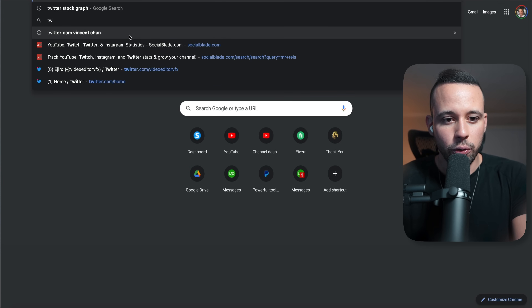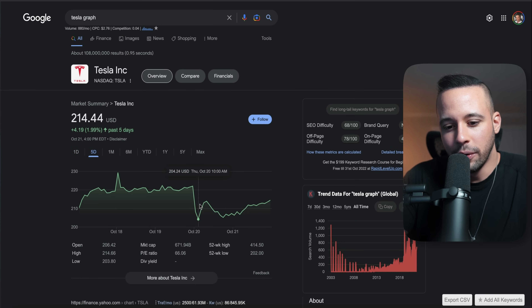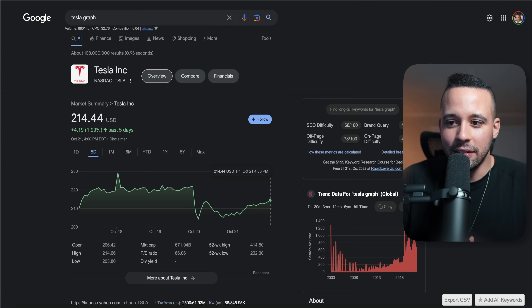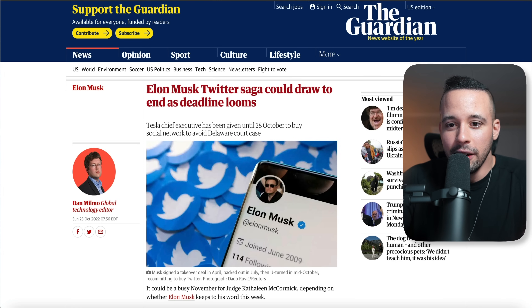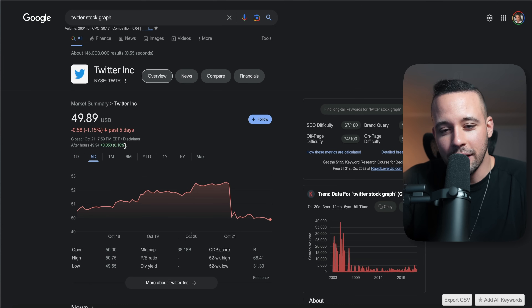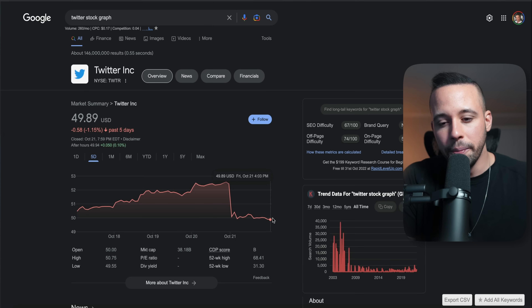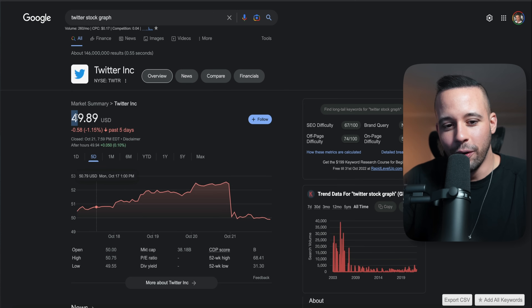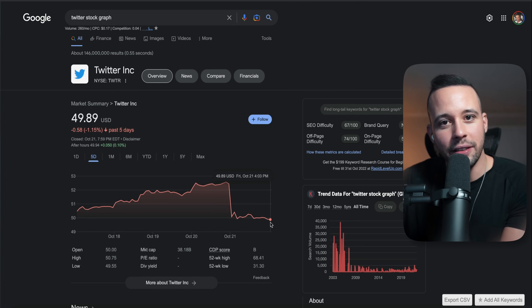The first thing that comes up is 'Elon Musk's Twitter saga could draw to an end as deadline looms.' You want to look for what is going on in his life — he is the CEO of Tesla, so his decision is going to impact the price of the stock. Just read through the headlines. Based on the article, Elon Musk has a deadline to buy or not buy Twitter, which is causing confusion in the stock market. Looking at the Tesla stock graph for the last five days, Tesla went up, then down, then up, then down — now it's going up. Since Elon Musk might not buy Twitter, this is good news for Tesla, which is why the stock is going up.